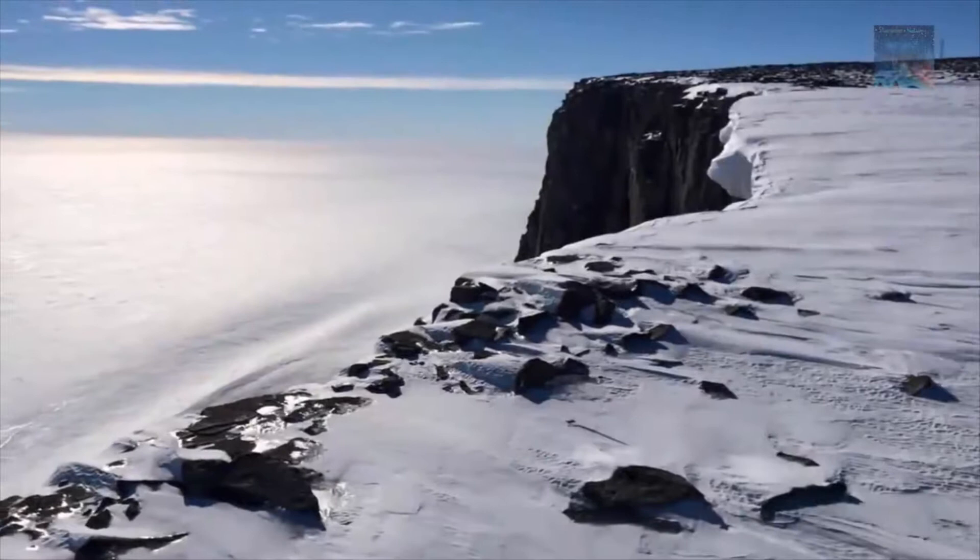The question is: who mapped the Queen Maud Land of Antarctica 6,000 years ago? Which unknown civilization had the technology or the need to do that?